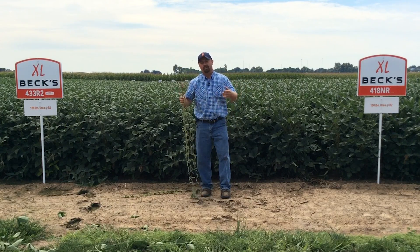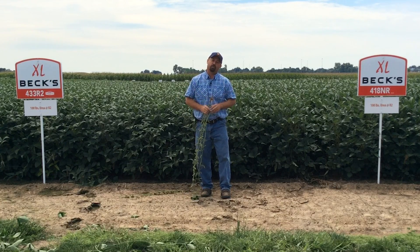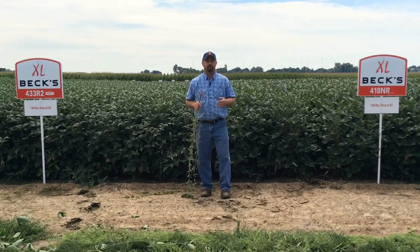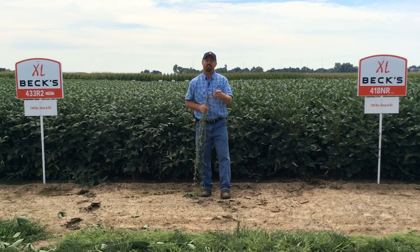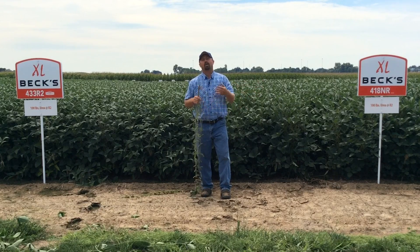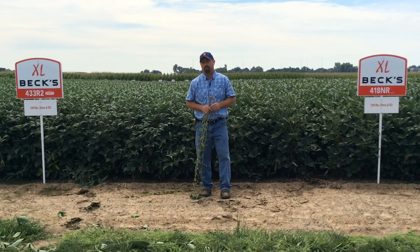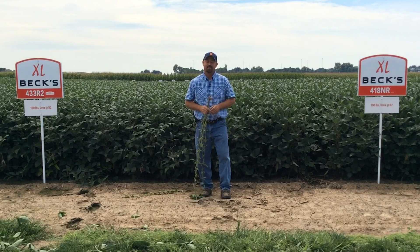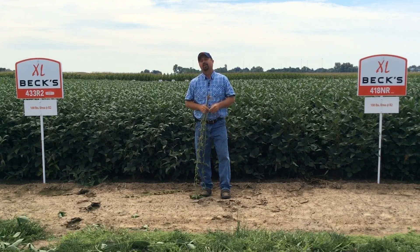We're going to continue evaluating this high yield trial here at Kentucky PFR. We can't wait to harvest the results and bring them to you. We'll share what kind of yields we did encounter here at the farm — did we go over a hundred bushel? We'll also share some of the individual agronomic treatments that we're doing to these soybean varieties trying to achieve high yield. We'll bring all the information to you in Beck's Hybrids Practical Farm Research publication, published shortly after the fall harvest. This has been Jason Webster, Beck's Hybrids Practical Farm Research Innovation Lead. Thank you so much for watching.